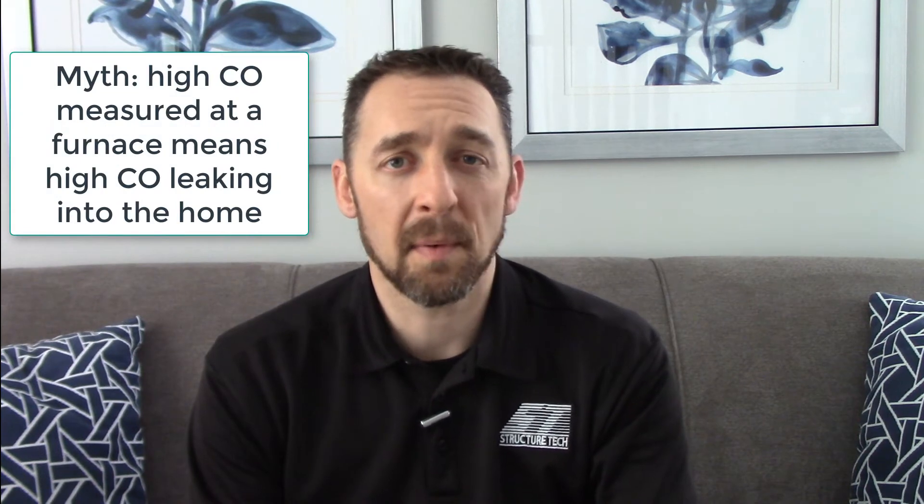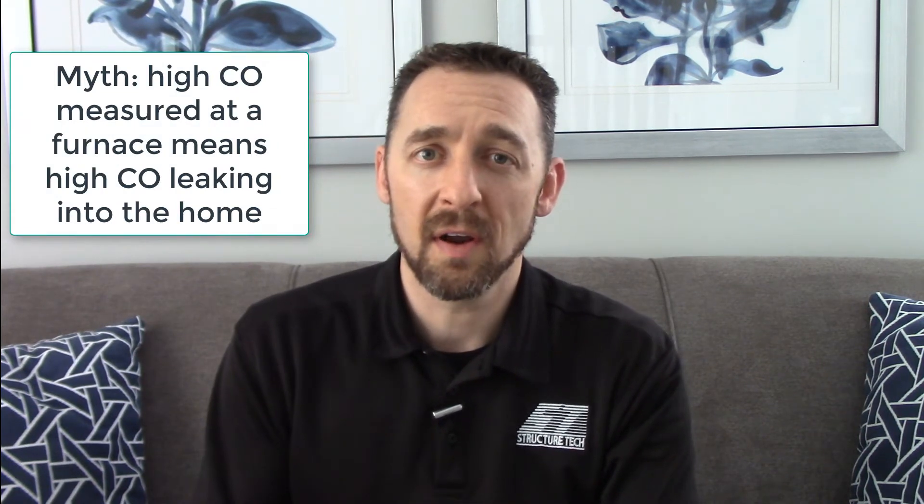Another myth is that high levels of carbon monoxide measured at a furnace or water heater mean that there's carbon monoxide leaking into the home. It's not true. If an appliance is venting properly, all the exhaust gases are going to go up and out — they're not going to leak into the home. So no matter what the carbon monoxide levels are in a gas appliance, all of that should be leaving the home and none of it should be affecting the air that people are breathing. It doesn't mean that high levels of carbon monoxide are safe — if you have an improperly functioning gas appliance, you're just one step closer to high levels of CO in the air you're breathing. So high CO should always be fixed, but it doesn't mean it's leaking into the home. Those are two different things.